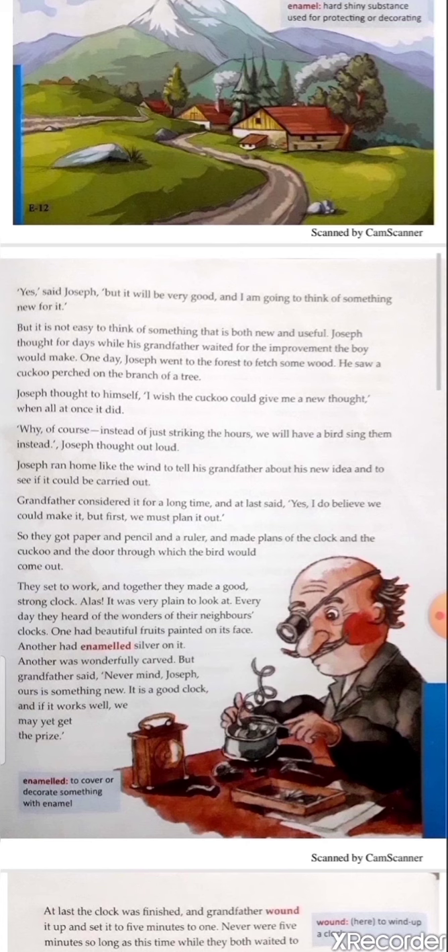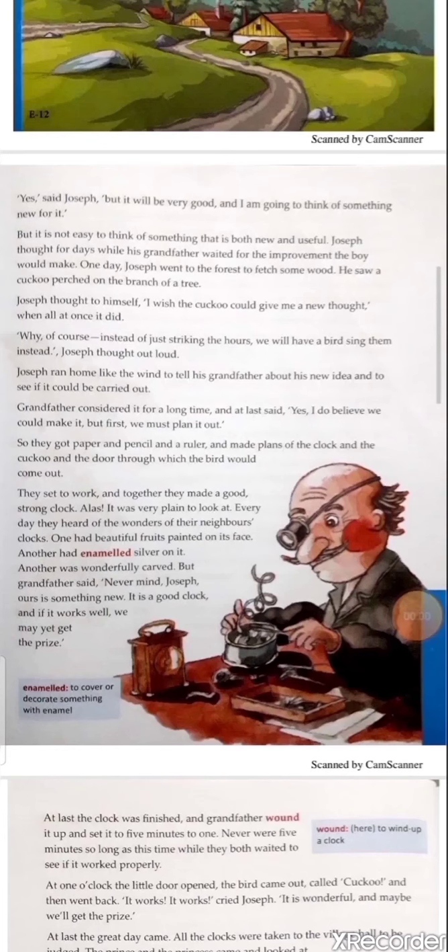Joseph ran home like the wind to tell his grandfather about his new idea and to see if it could be carried out. Grandfather considered it for a long time and at last said, 'Yes, I do believe we could make it, but first we must plan it out.' Explanation: Joseph was overjoyed and ran home to tell his grandfather. After hearing his idea, his grandfather thought about it and began work happily. So they got paper, pencil, and a ruler and made plans of the clock, the cuckoo, and the door through which the bird would come out.